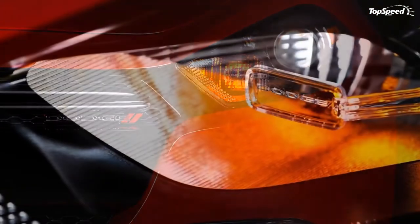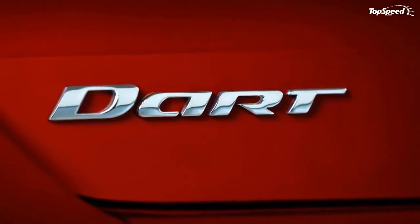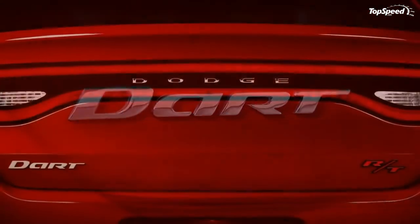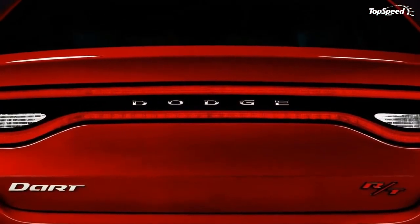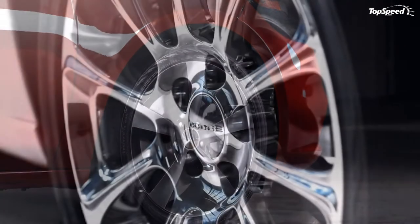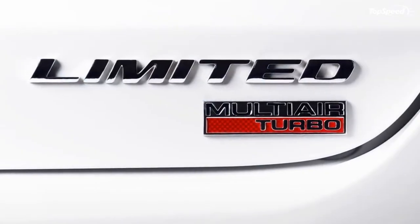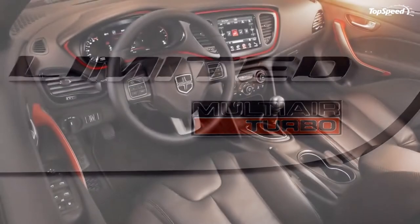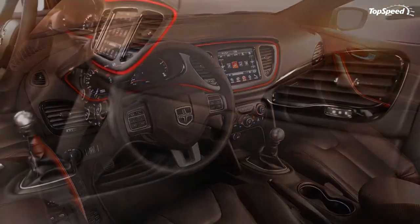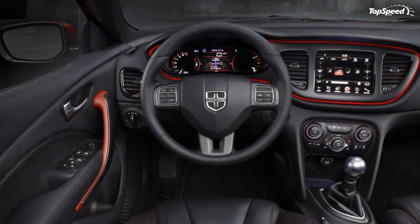Pricing. The base price for the 2013 Dodge Dart SE is $15,995. The Dodge Dart Rallye starts at $18,995, the Dodge Dart Limited at $19,995, and the Dodge Dart R/T at $22,495.